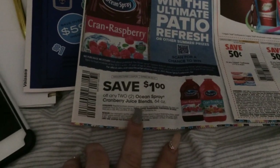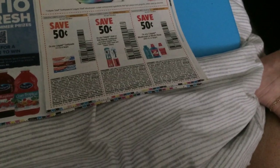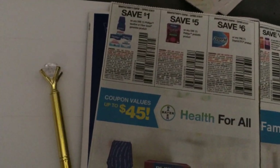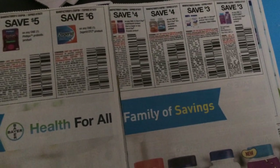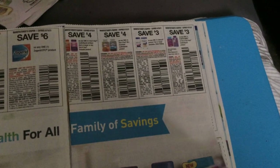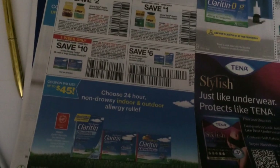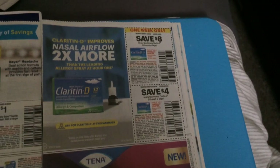Here we have our Smart Source insert — back to school laundry routine. I could use this. A dollar on two Ocean Spray cranberry juice blends — lame Colgate coupons, 50 cents on toothpaste, toothbrush, and mouthwash. More vitamins and different probiotics and such — all kinds of things there. Some Bayer products, and then some allergy relief — Claritin, Claritin-D, all kinds.